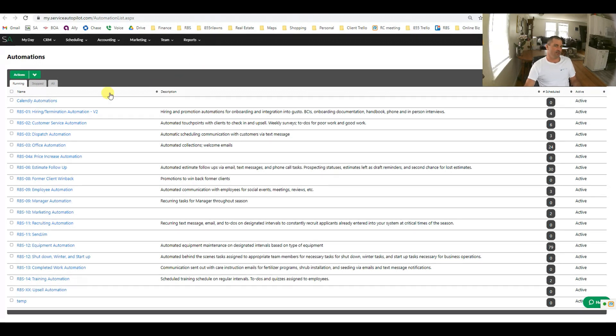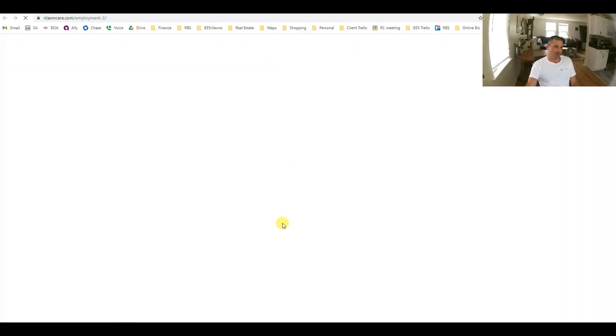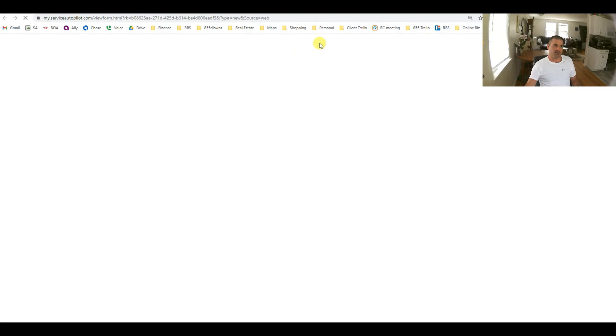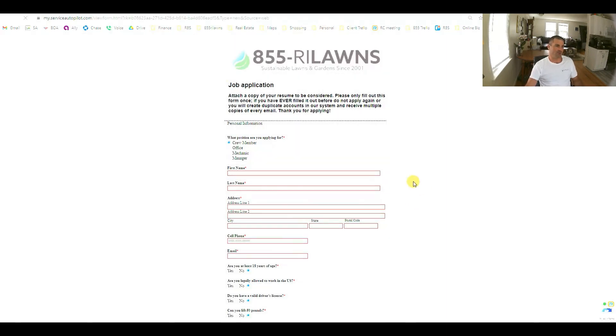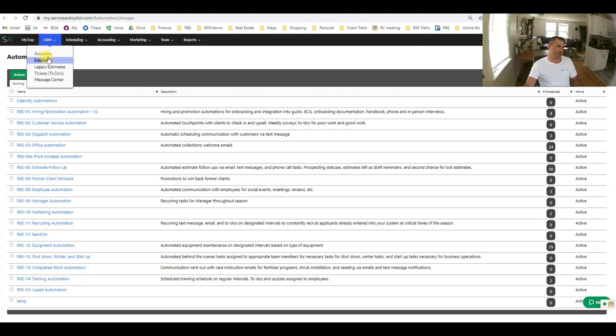Jumping into the automations, these are all the ones we have running in the 855 RI Lawns account. More robust versions are available through Ready Business Systems and download through the marketplace. We have hiring and termination automations. We also use the CRM for job applicants — we have a job application form on our website. When people fill it out, it populates them in the system as a lead, tagged for the position they're applying for, and can disqualify them and put them through a phone interview, in-person interview, etc.